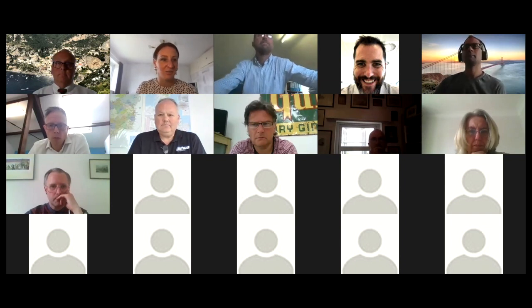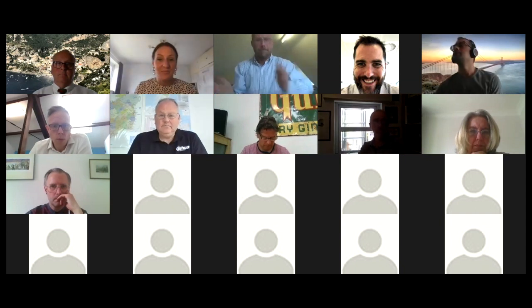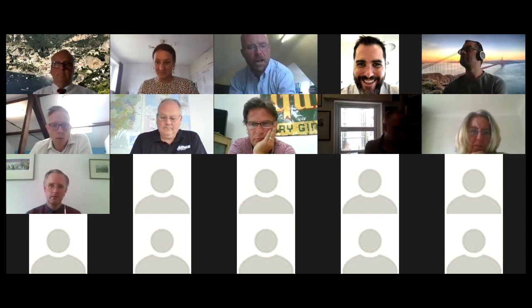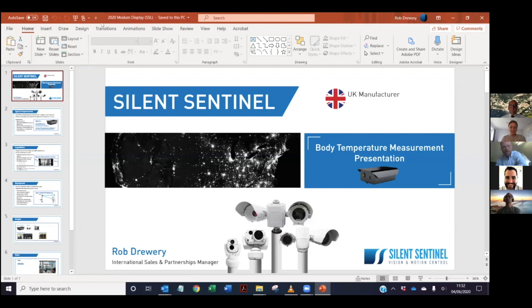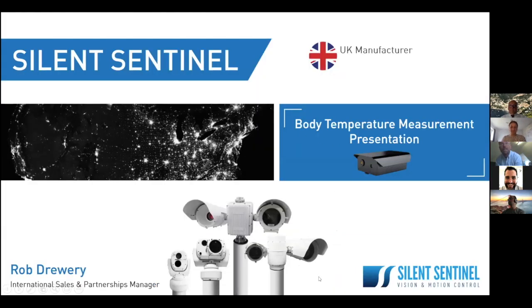Thank you so much Rajesh, that was really great. Next up we have Silent Sentinel — a British firm established in 2002 which specialises in developing camera solutions utilising electro-optical sensors including long-range cooled and uncooled thermal cameras. They've been supporting numerous critical infrastructure, government, and defence projects within the UK for many years. All products are manufactured on site in the UK, and in response to COVID-19 they've utilised their expertise to present a range of Modem-based body temperature cameras specifically designed for commercial applications.